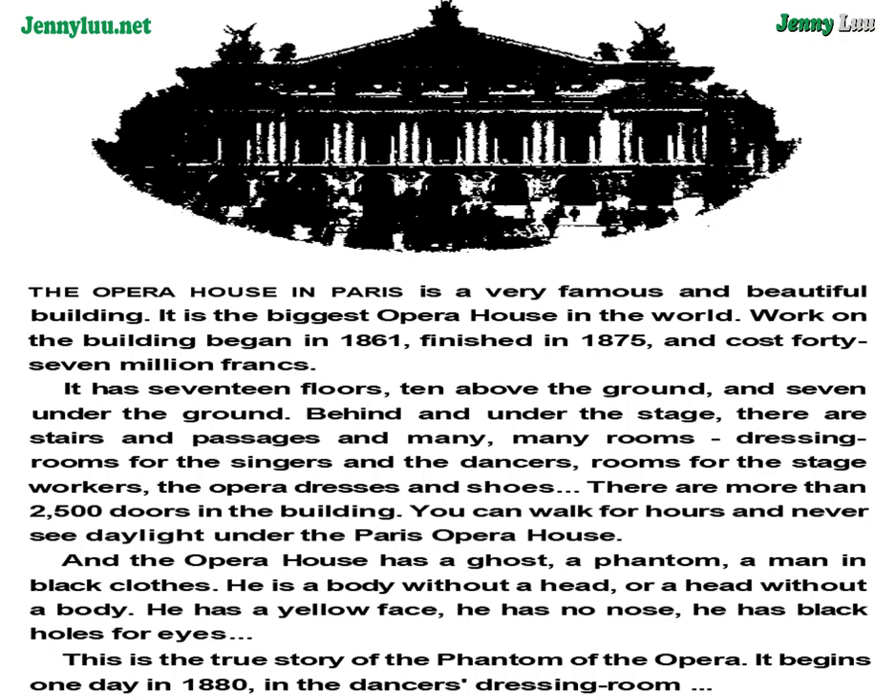It begins one day in 1880 in the dancers' dressing room.